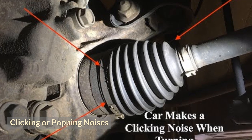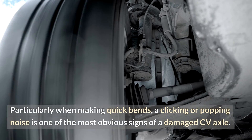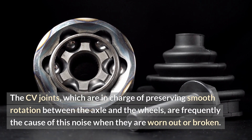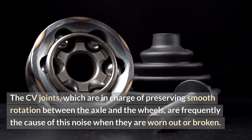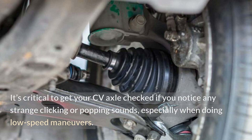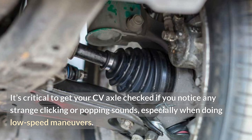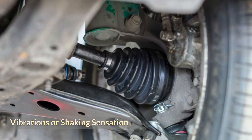Clicking or popping noises. Particularly when making quick bends, a clicking or popping noise is one of the most obvious signs of a damaged CV axle. The CV joints, which are in charge of preserving smooth rotation between the axle and the wheels, are frequently the cause of this noise when they are worn out or broken. It's critical to get your CV axle checked if you notice any strange clicking or popping sounds, especially when doing low-speed maneuvers.